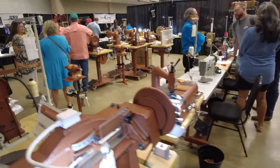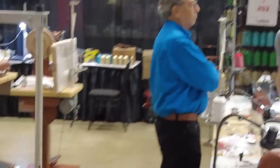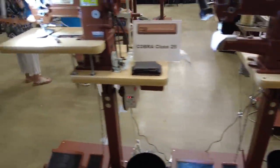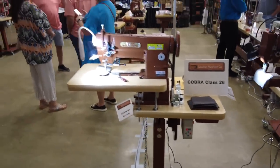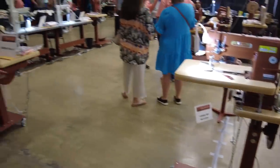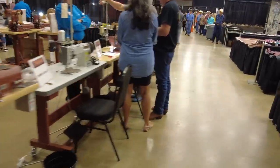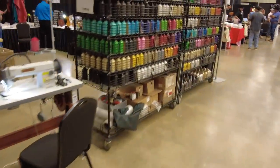Over here we've got the Leather Machine Company. There's David — one of my best buddies. They sell the Cobra line of machines — the same ones that are in my shop. If I'm using a sewing machine in one of my videos, it came from them, because I wholeheartedly believe in their product, their customer service and everything that they do. Not to mention all the pretty colors of thread.